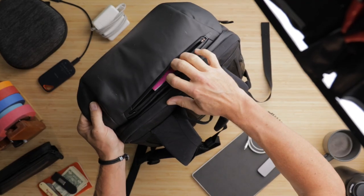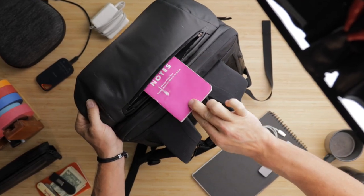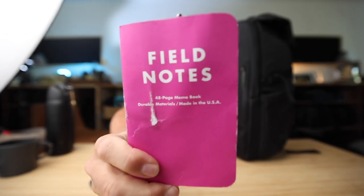And in one of these pockets is our sponsor for today, Field Notes. I am so thrilled that these guys are the sponsor.